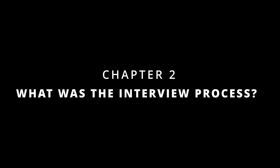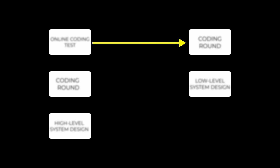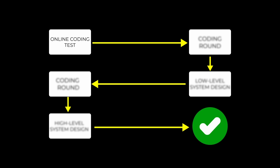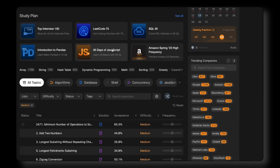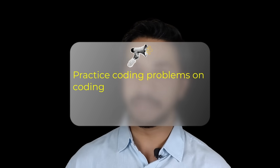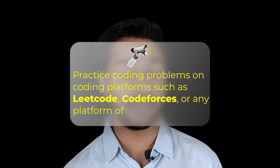Also, scroll LinkedIn for 10 to 15 minutes every day for such opportunities. The interview process started with an online coding test on the Codility platform, followed by two coding and two system design rounds. All rounds were 60 minutes long. In round one, they asked two coding questions of LeetCode medium level difficulty. I was able to do both problems. A tip: practice coding problems on platforms such as LeetCode, Codeforces, or any platform of your choice. You should be able to do LeetCode medium level problems — there's no need to attempt hard problems as they are rarely asked.